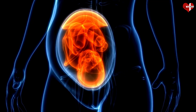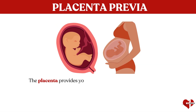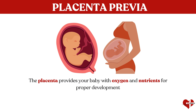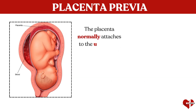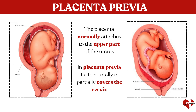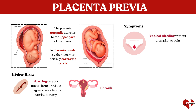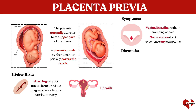The third pregnancy complication we will discuss is placenta previa. While you are pregnant, the placenta provides your baby with oxygen and nutrients for proper development. The placenta normally attaches to the upper part of the uterus, but in placenta previa, it either totally or partially covers the cervix, which is the opening between the uterus and vagina. You may be at higher risk if you have scarring on your uterus from previous pregnancies, from a uterine surgery, or if you have fibroids. The main symptom is vaginal bleeding that is not accompanied by cramping or other pain, though some women do not experience any symptoms.